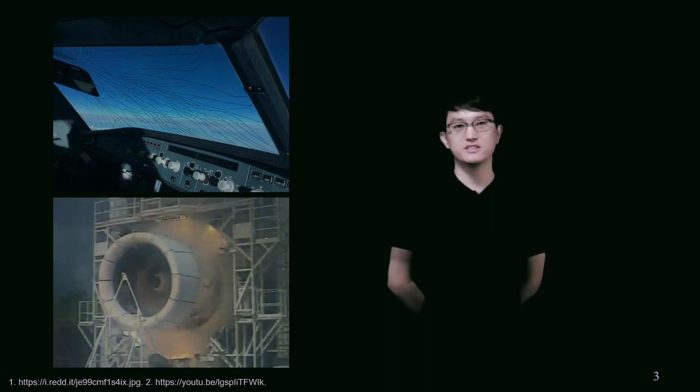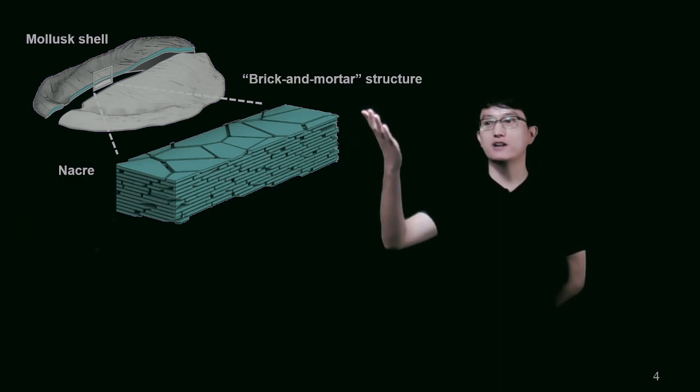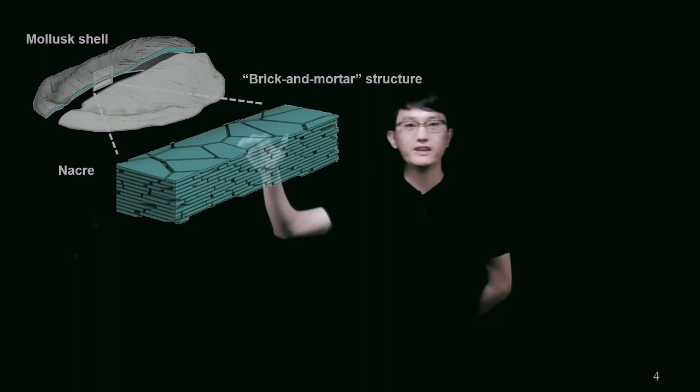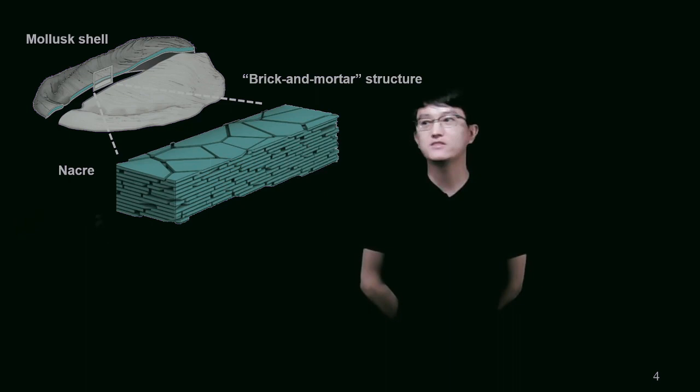In contrast to engineering materials, biological materials achieve a great combination of high toughness and high strength with only limited material choices. Nature achieved this by constructing intricate architectures in biological materials with a variety of toughening mechanisms. A great example is the nacre material from a mollusk shell. Nacre shows great toughness and strength. It has a special structure called brick-and-mortar structure, in which micro-scale mineral tablets are embedded in a soft protein matrix.